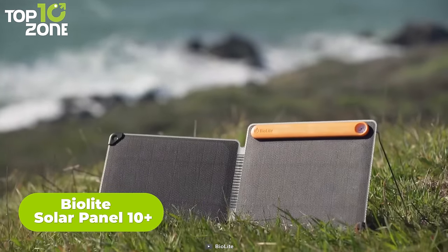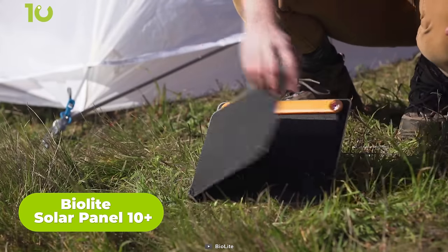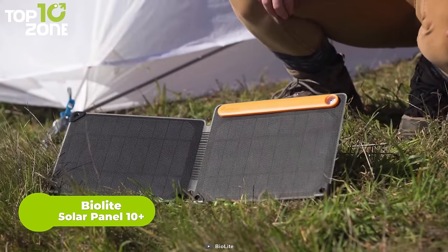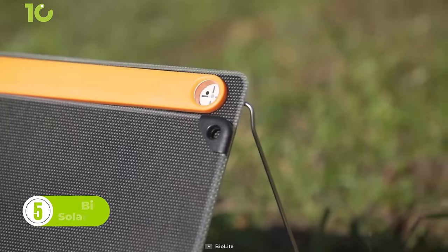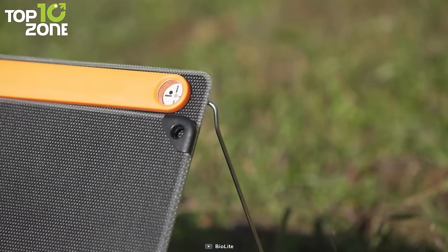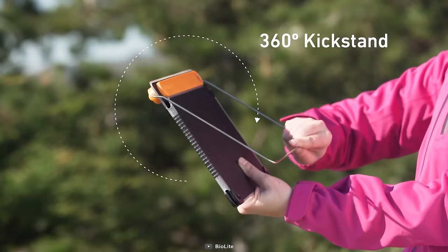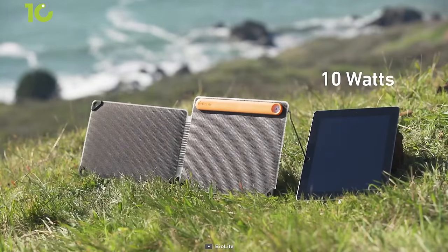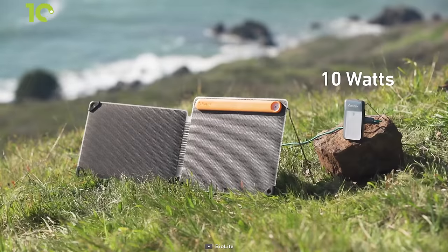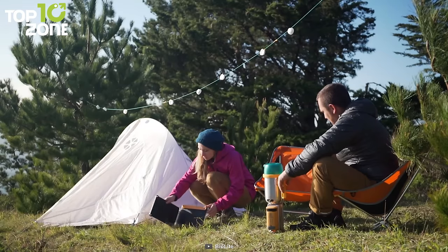Now let's introduce the BioLite Solar Panel 10 Plus, a portable foldable panel that features an optimal sun system to maximize charge from the sun. This panel also features an integrated sundial that keeps it aligned for direct rays, while the 360-degree kickstand allows for positioning on uneven terrain. With 10-watt output, you can use it to charge phones, tablets, or any small gadgets, in real-time or stored for later according to your needs.